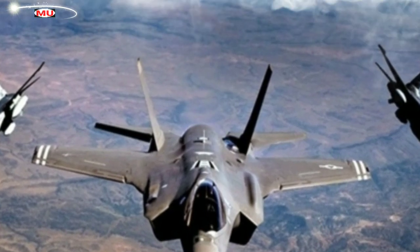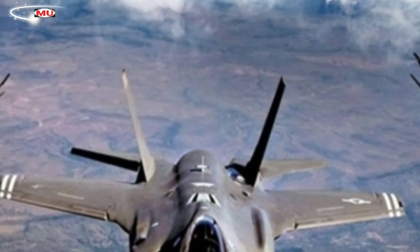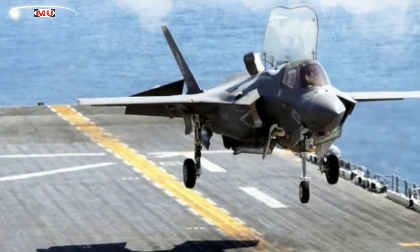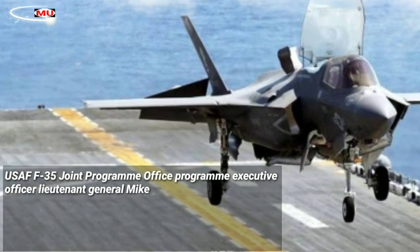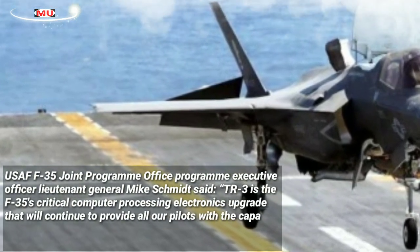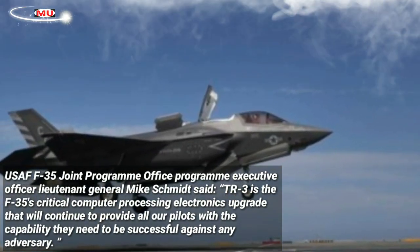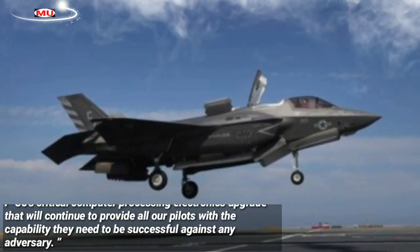The new flight test marks the beginning of a series of developmental and operational flight tests that will be performed throughout the year. The test campaign will assess the safety and warfighting capabilities of the new aircraft configuration. TR-3 is the F-35's critical computer processing electronics upgrade that will continue to provide all pilots with the capability they need to be successful against any adversary.